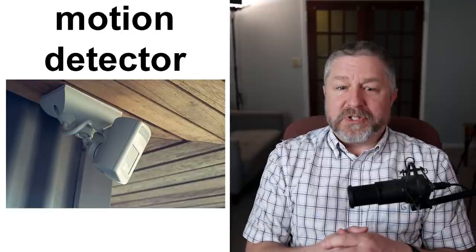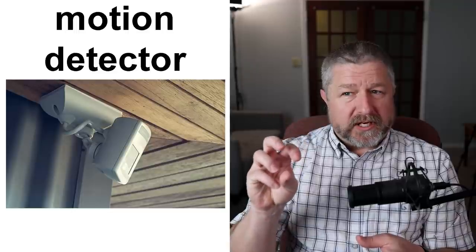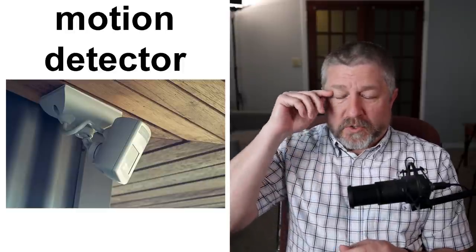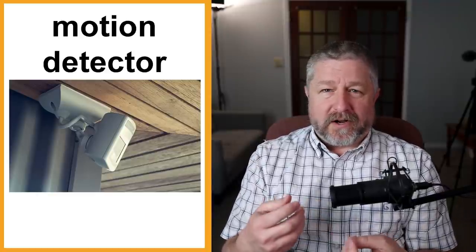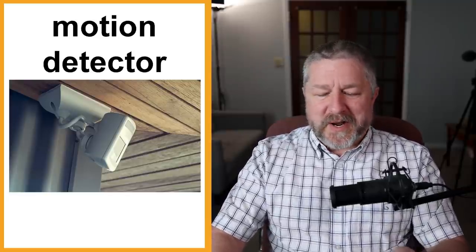Alarm systems also have motion detectors. Many houses in Canada have a light outside attached to a motion detector. So if you walk up to someone's house at night, the motion detector senses your motion and turns on a light. A motion detector can also be connected to an alarm system, but the most common one in Canada is attached to an outdoor light, so that if motion is detected, the light comes on. A lot of crime happens at night — when it's dark, it's easier to commit a crime — so a motion detector attached to a light is a good idea.